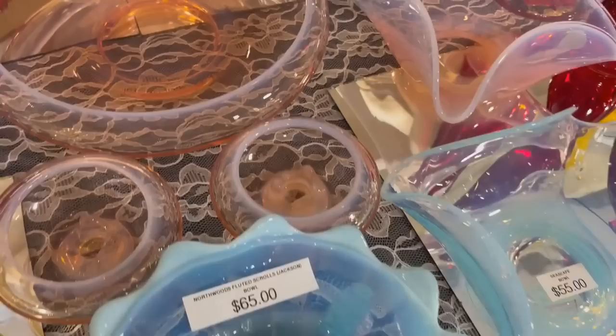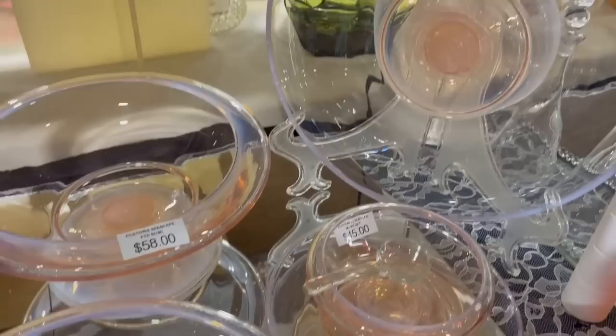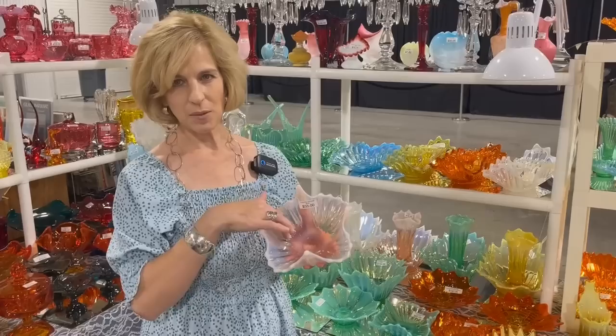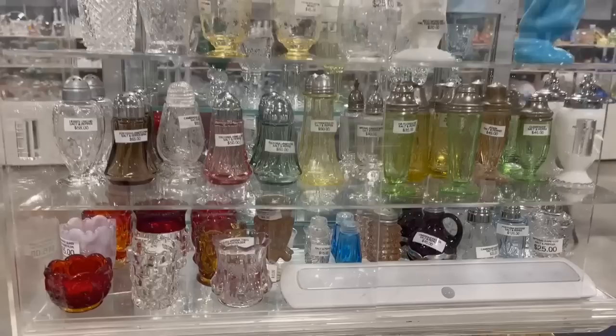Some more opalescent — would you prefer the pink or the blue? I would love to hear from you in the comments below, or if there's a type of glass that you collect, I'd love to hear more about that. This is the largest collection of Fostoria heirloom that I've ever seen, and it comes in so many different colors. The Bittersweet and Topaz were the two most popular at the time. I prefer the pink, green, and blue. And look at that beautiful opalescent. And in the case we have some salt and pepper shakers, toothpick holders, a gavel — that's interesting.